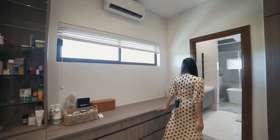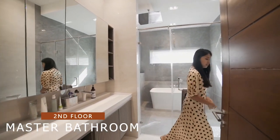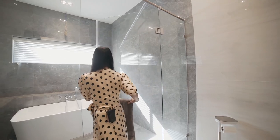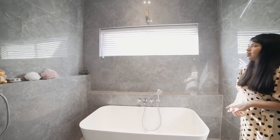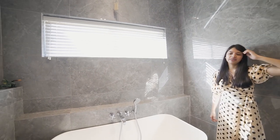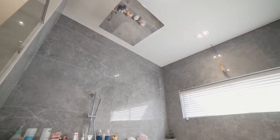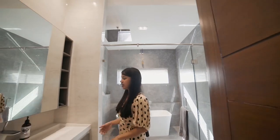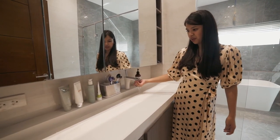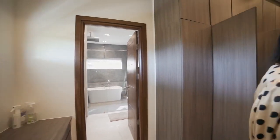Now let's check the toilet and bath. It's well-lit and features its own bathtub, a shower area — actually a rain shower positioned right above your head. What's really beautiful about this bathroom is the design of the sink, which is very modern and stylish.